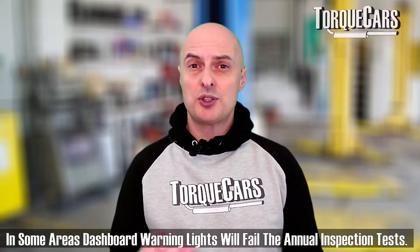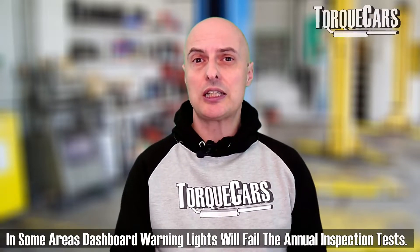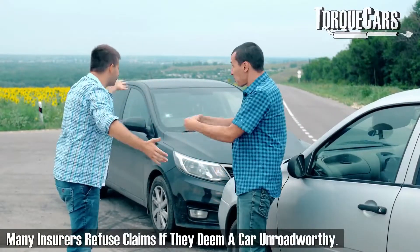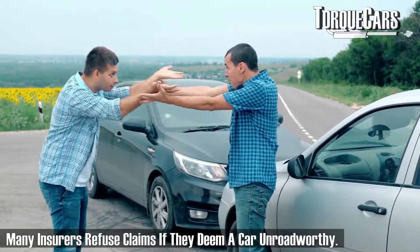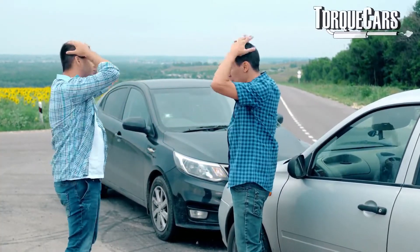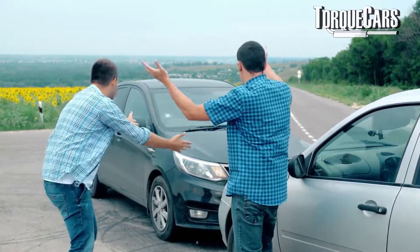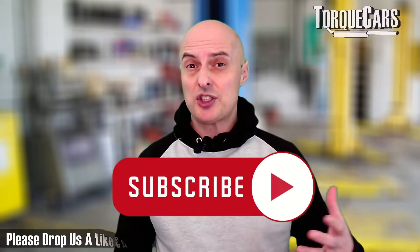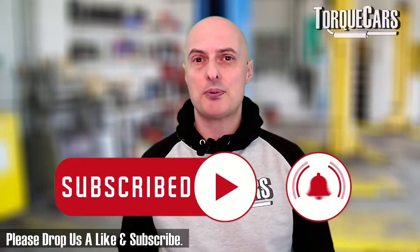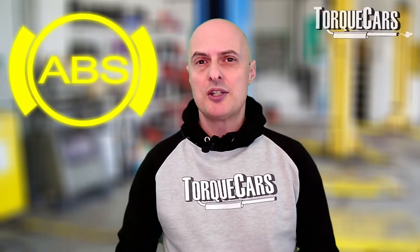Insurance companies may well start to quibble if you have a claim and you've neglected to get your ABS system sorted and that was a contributing factor to the accident. They will look at the circumstances. If the warning light has been flashing up on your dashboard for months and you've had an accident, then you are clearly negligent. But if the warning light just came on and you haven't had time to go to a garage, then you certainly have a defense in most legal systems.